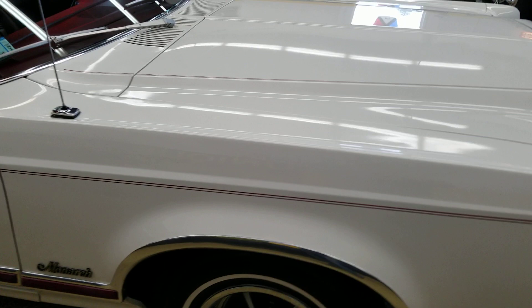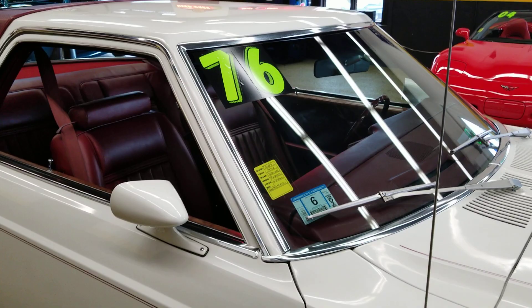It does have the optional 302 V8 under the hood, power steering, power brakes, and AC. It's also been converted as far as the AC.